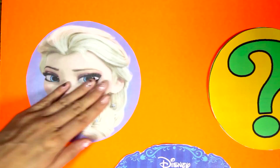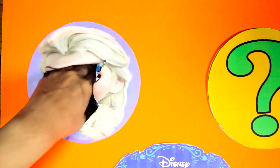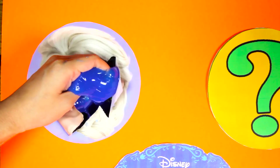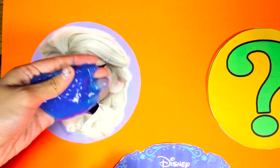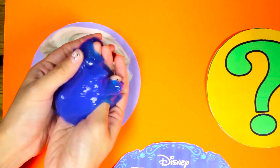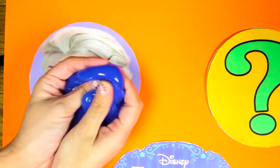OK Elsa, 1, 2, 3! I feel something sticky - it's blue slime! We got slime!